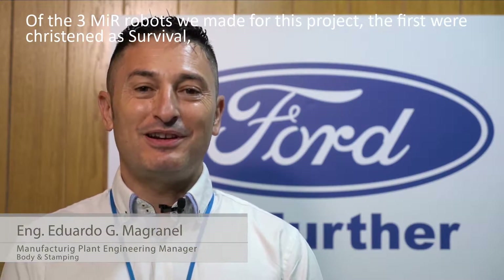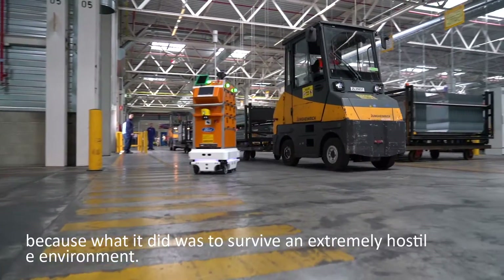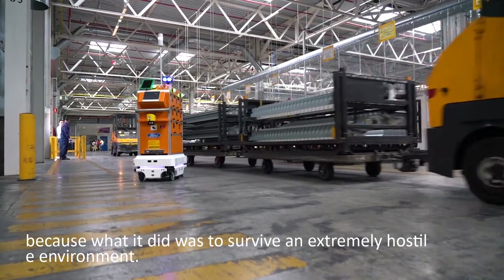Of the three MiR robots we made for this project, the first was christened as 'Survival' because what it did was to survive an extremely hostile environment.